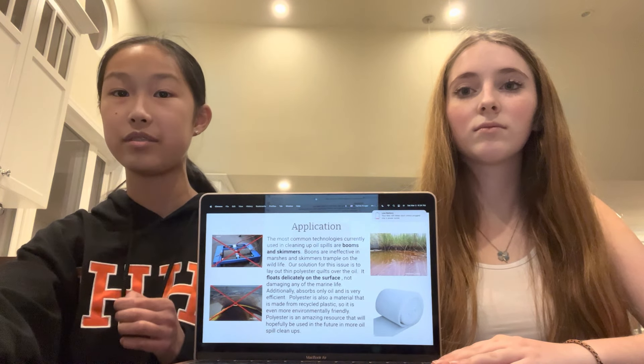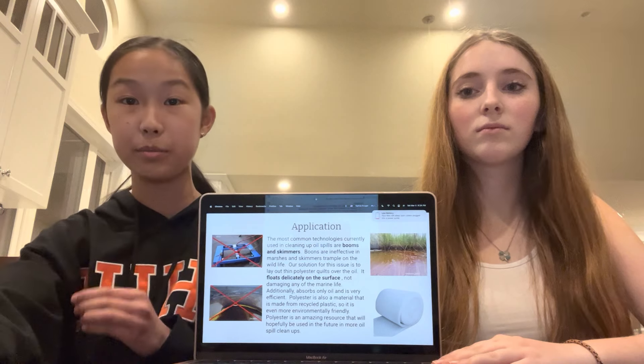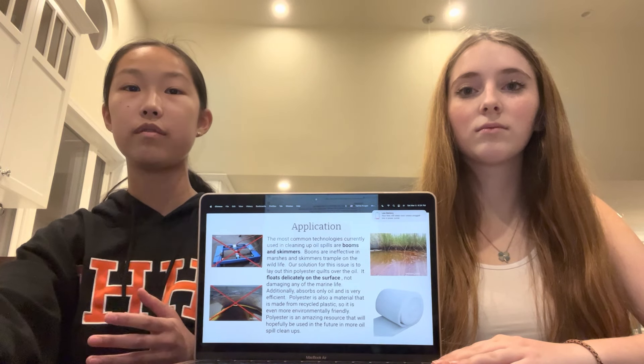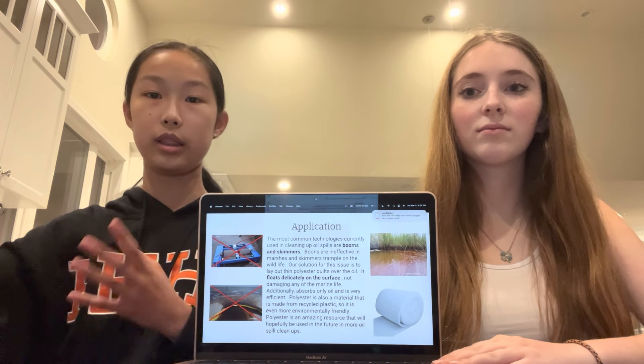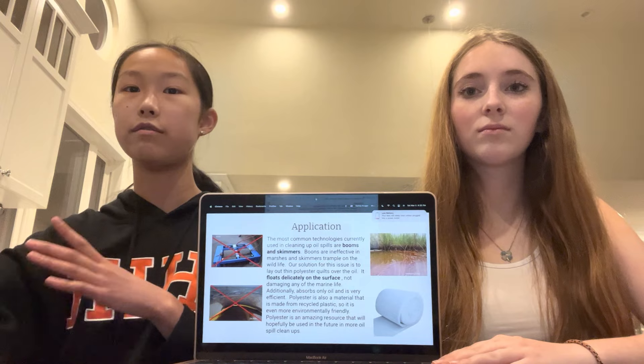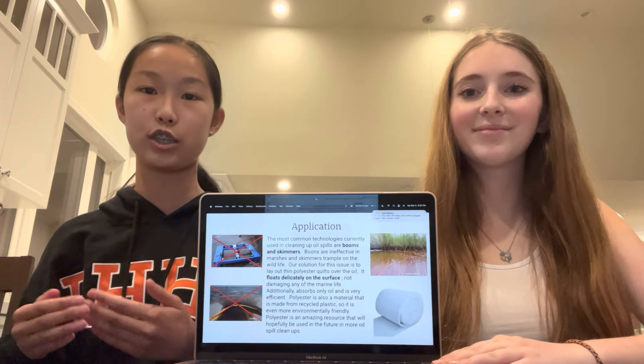Lastly, with polyester absorbing the most oil by far — with only 0.5 millimeters of oil left in the environment when there was 10 millimeters to start with — we believed that polyester would be the best solution to our problem. With polyester, we could recycle plastics like water bottles that are already polluting our environment, extract those and weave them into quilts of polyester, then lay them out into marshes, allow them to absorb oil quickly and efficiently, and then easily roll them up for simple application and extraction.